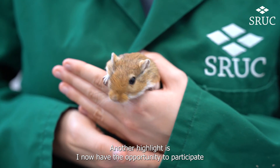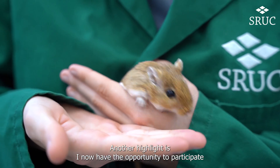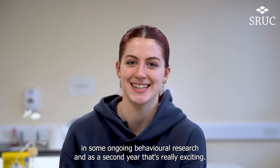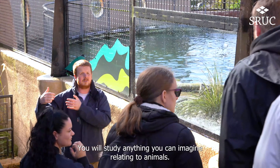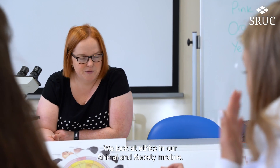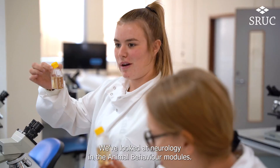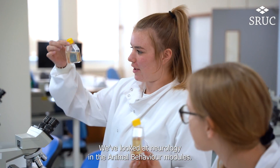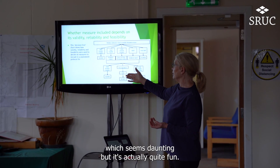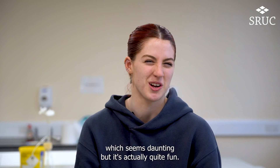Another highlight is I now have the opportunity to participate in some ongoing behavioural research, and as a second year that's really exciting. You will study anything you can imagine relating to animals. We look at ethics in our animal and society module, neurology in the animal behaviour modules, even coding in a data science module as well, which seems daunting but it's actually quite fun.